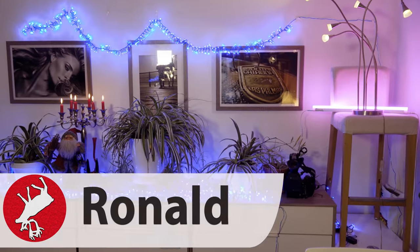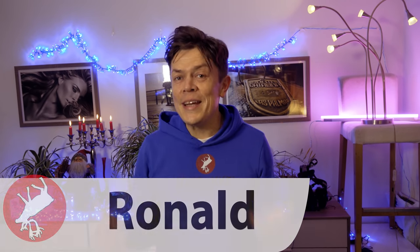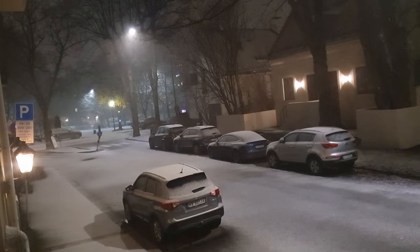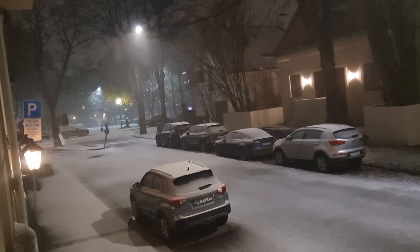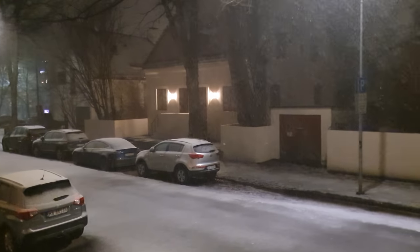Hi guys! Today I will show you how Norwegians prepare for Christmas, and I'm so sorry — it's going to be frugal, it's going to be minimalistic, and it's probably going to be a little bit boring. You guys will not be satisfied at all, but for us Norwegians this is how we get into the right Christmas spirit and mood. I will show you some essential decoration, food, and drinks. Are you ready?